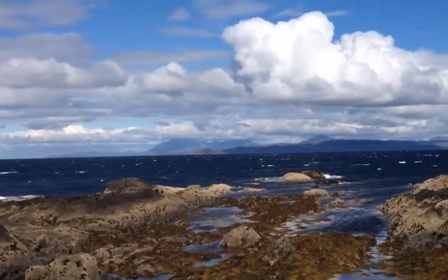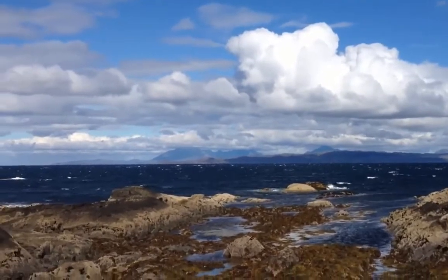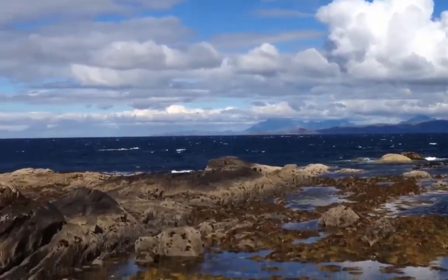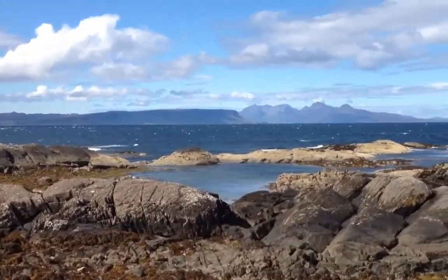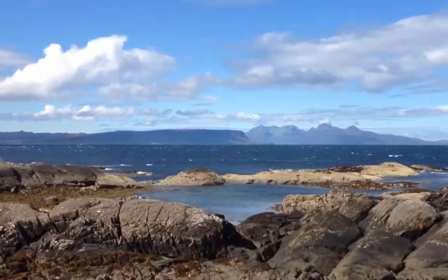Skye and Rum are these big basalt mountains, which are the hearts of volcanic centres. And in fact, that flatland you can see on the left on Rum there is basalt lava flows.